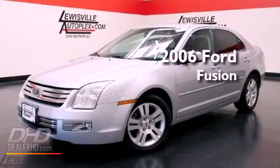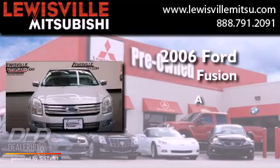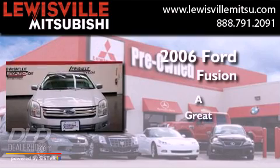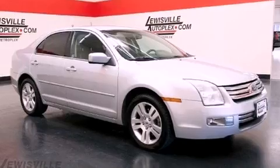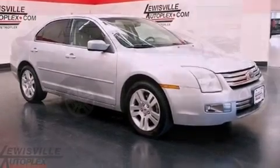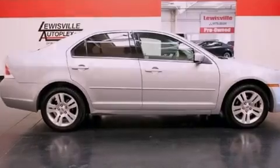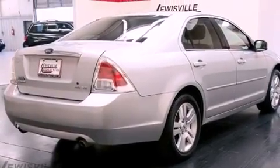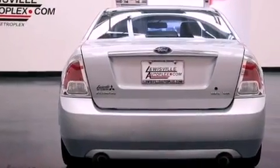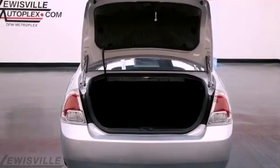This is a 2006 Ford Fusion. Its top features include solar tinted glass, air conditioning with automatic climate control, a rear window defroster, an in-dash CD changer, the Securilock anti-theft system, 12-volt power outlets, fog lamps, rear-seat child-proof door locks, a keyless entry system, and aluminum wheels.